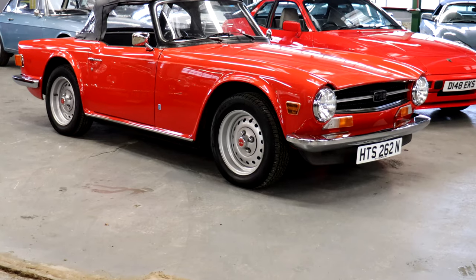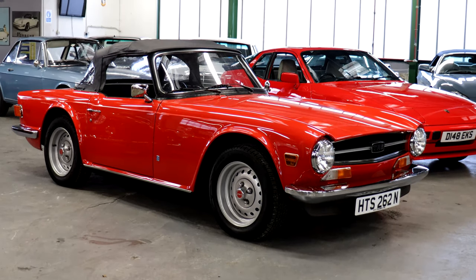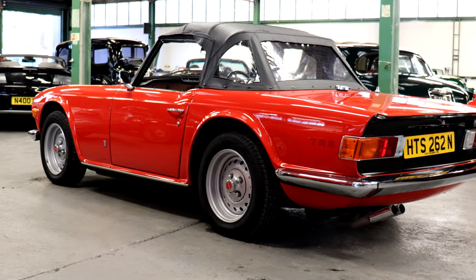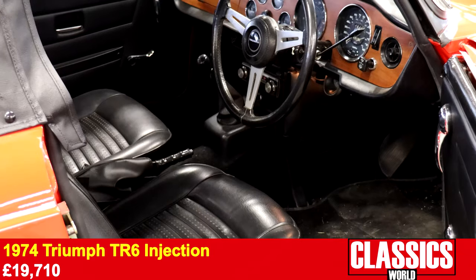A more traditional sports car was the 1974 Triumph TR6. Widely agreed to be the best TR6 in the country, this injection car sold for a hefty £19,710.